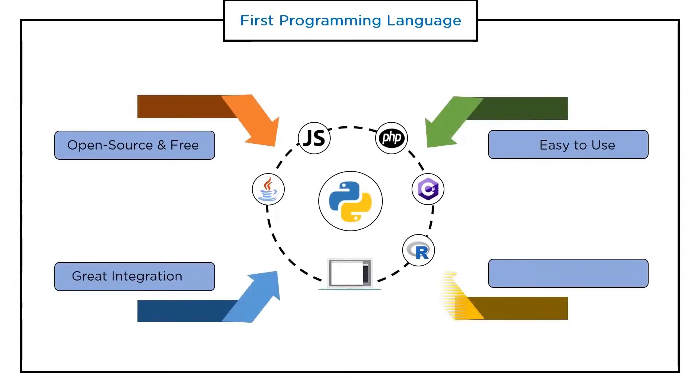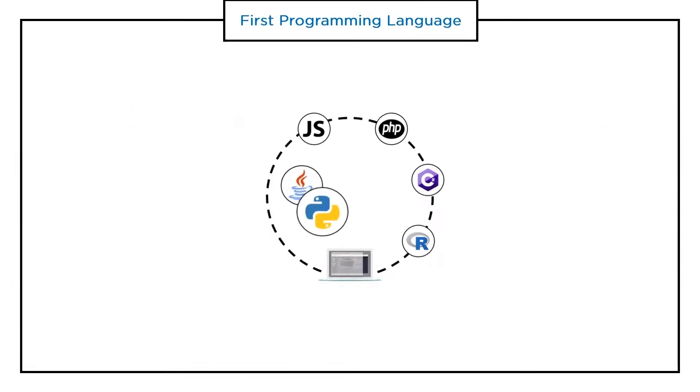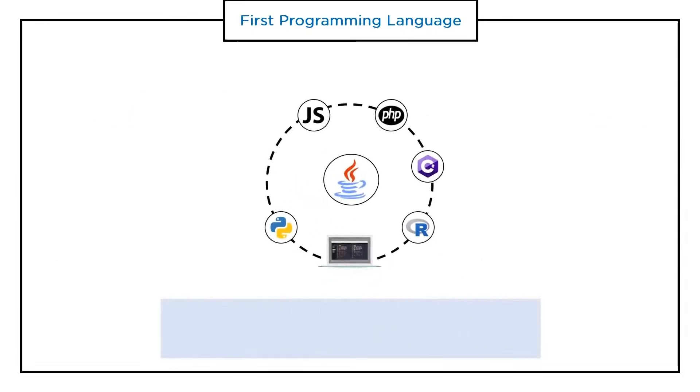Python is a free and open source programming language, ready to download and use. Python has greater compatibility with a variety of technologies like big data and web applications. It is also considered one of the easiest programming languages to use, with limitless community support.